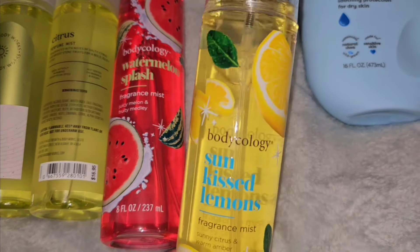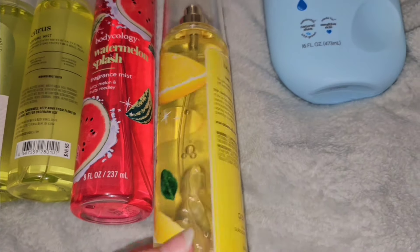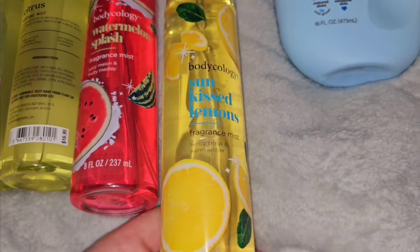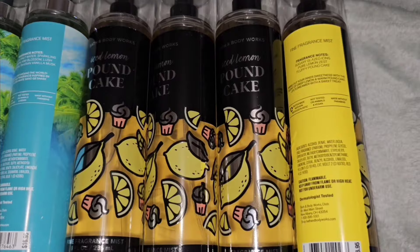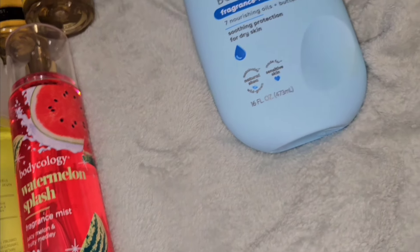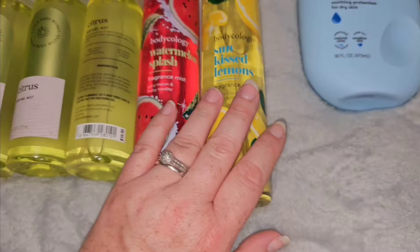This one was what really caught my eye — I may have seen it on someone's video before. But it smells so good. It is the best lemon scent besides Ice Lemon Pound Cake and other citrus scents. The scent notes are sunny citrus and warm amber. Don't be thrown off by the citrus and amber combination — it's good. It's like a sweet, lemony scent and it's not like cleaning products at all. It's really good. I think they're both great and I'm happy to have them.